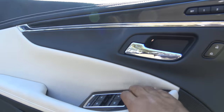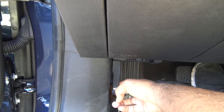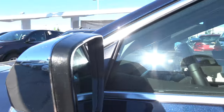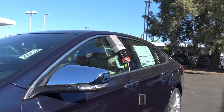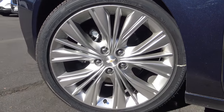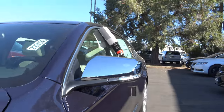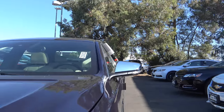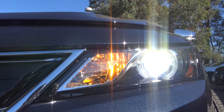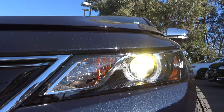Let's check out the exterior of the Impala. You have an automatic driver's side window. Let's go ahead and pop up the hood and check out the engine bay. There are heated exterior side mirrors with blind spot detection and LED side turn signal indicators. We also have 20 inch aluminum alloy wheels. Up front you'll find high intensity discharge headlights with LED daytime running lights down below, and you also have LED accents around the bulbs.